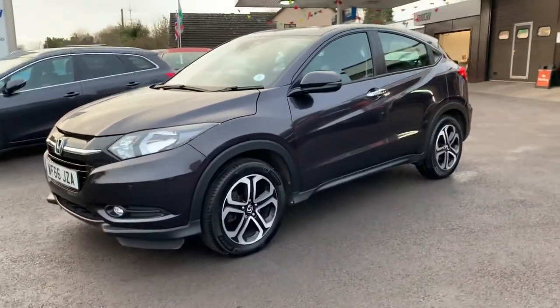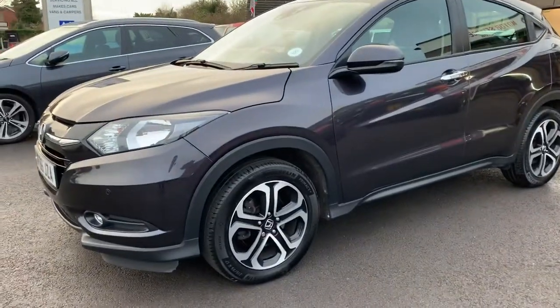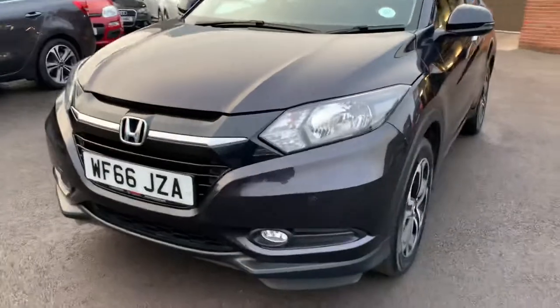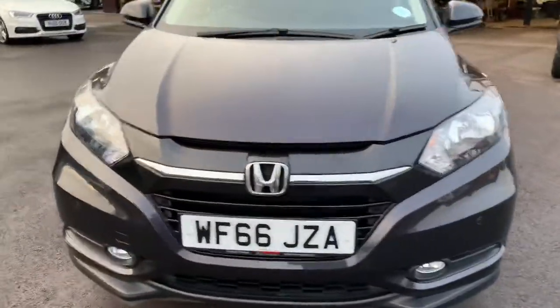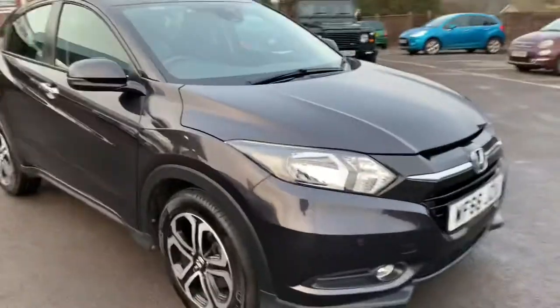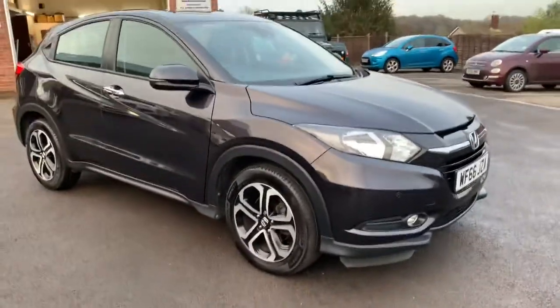Very pretty looking car. It's got 17 inch alloy wheels, front parking sensors, front fog lights, automatic lights and automatic wipers. The car has covered 23,000 miles and costs 150 pounds a year to tax.